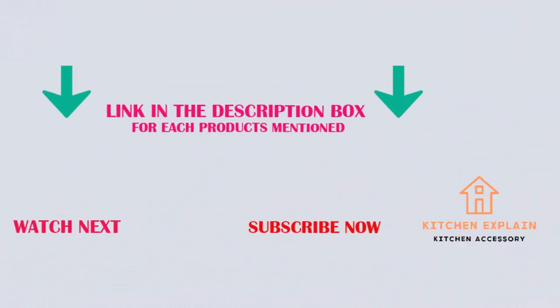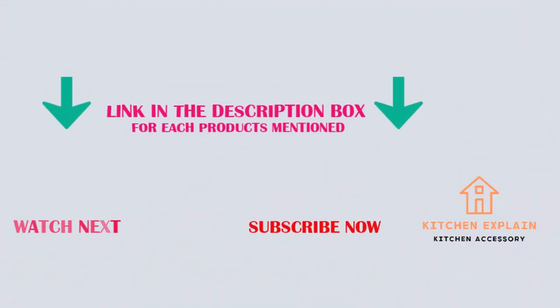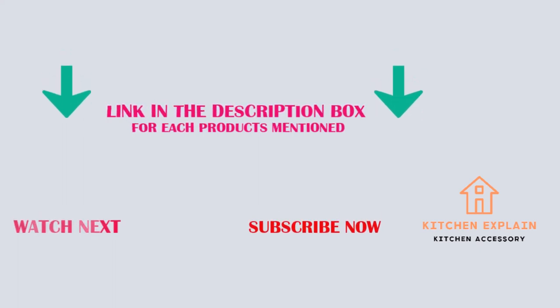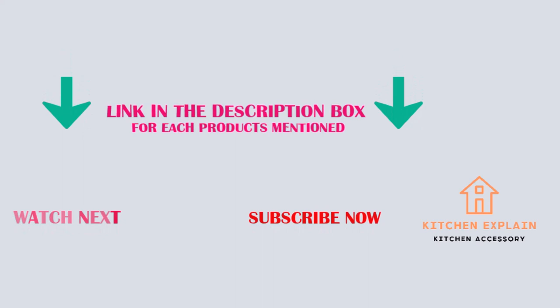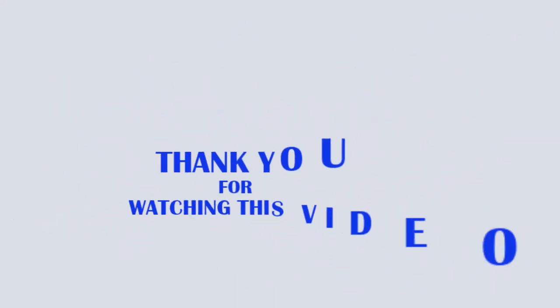That's all for today. I make helpful videos daily, so do subscribe to my channel. If you need more information or want to know the product price, check out my description. For any kind of problem, please comment below. Stay updated with our cool products as it will make your life much easier. Thank you for watching this video.